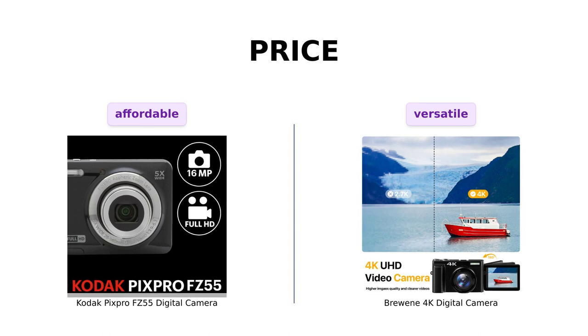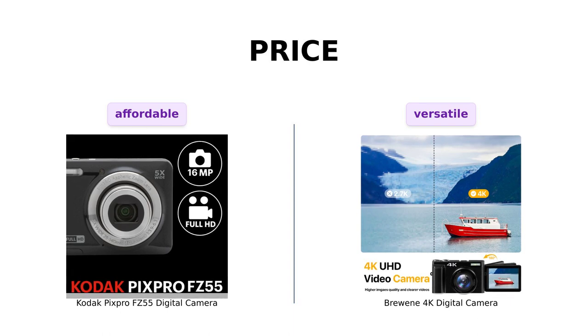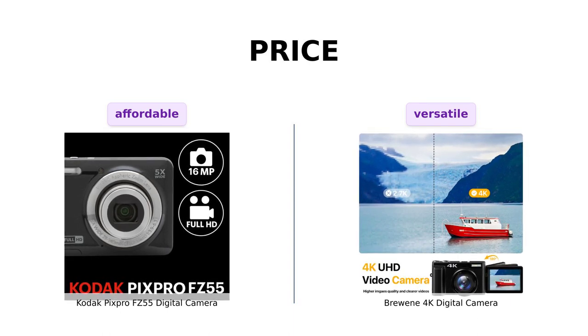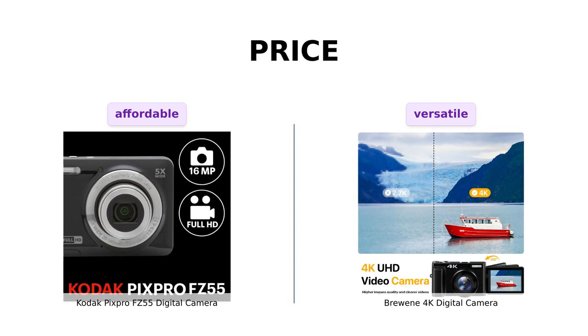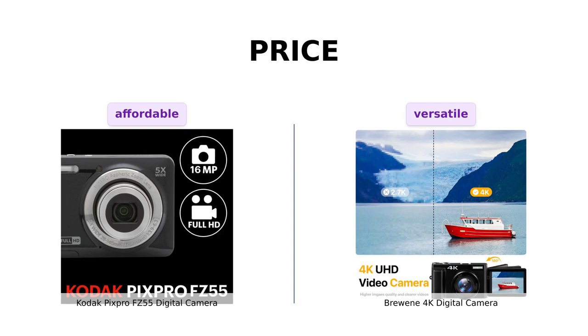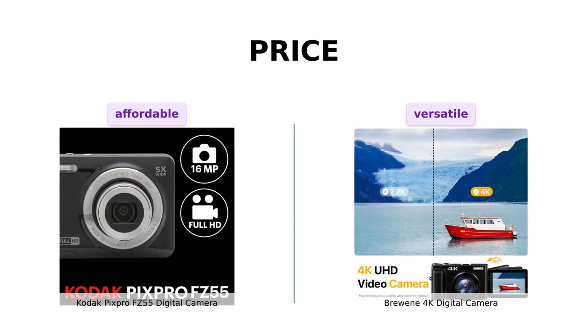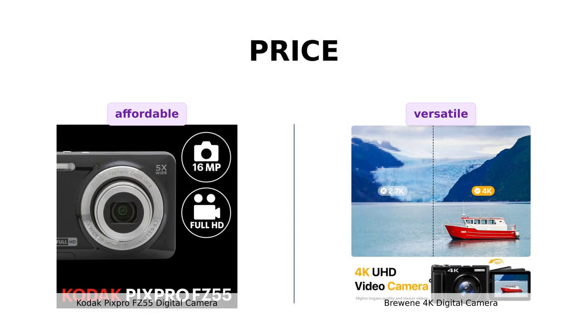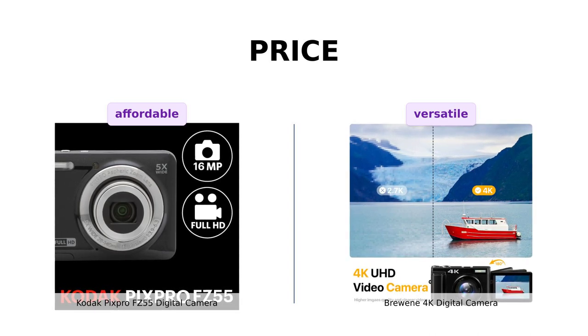Alright, let's talk about the most important factor for many of us: the price. The Kodak PixPro FZ55 comes in at a wallet-friendly price of just $119, while the Brewing 4K digital camera is priced slightly higher at $199. So if you're on a tight budget, the Kodak PixPro FZ55 might be the way to go.